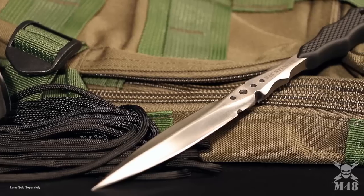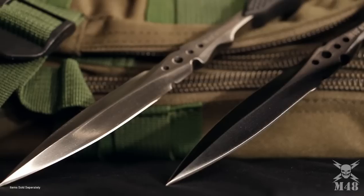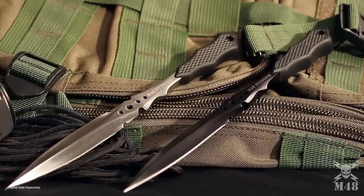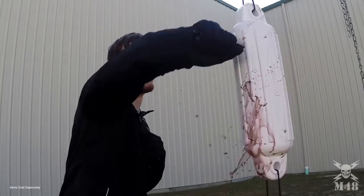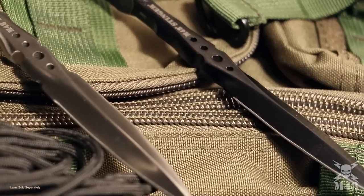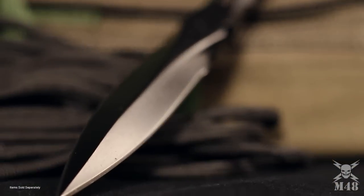United Cutlery has filled the need for a high performance, concealable self-defense dagger with their latest M48 Urban Stinger series. The radical new design of this knife features a sleek, aerodynamic shaped blade with two razor sharp edges that will effortlessly pierce through practically anything.